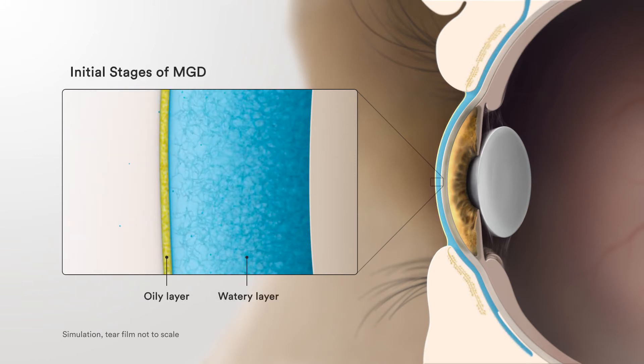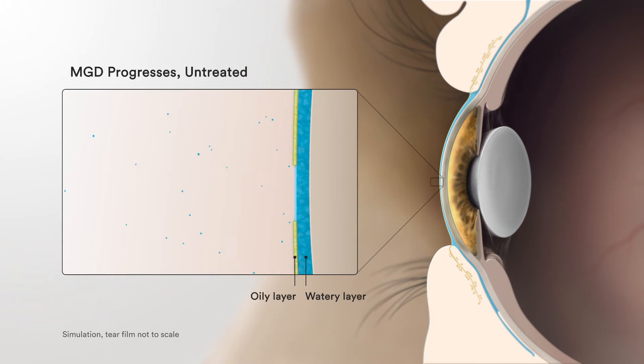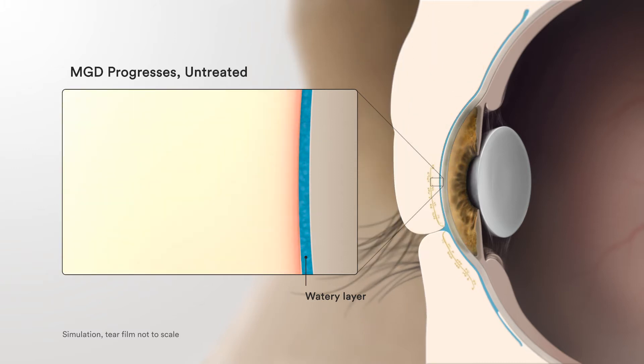When you first develop MGD, you may not notice any problems. But if untreated, over time it can lead to eye discomfort, eye redness, worsened ocular allergies, fluctuating vision, and various other ocular issues.